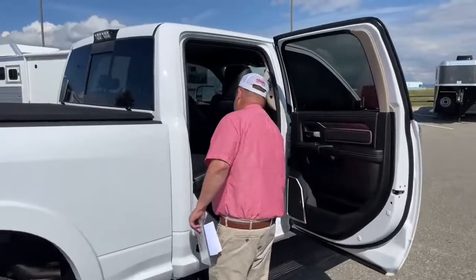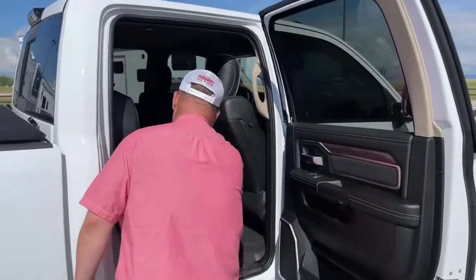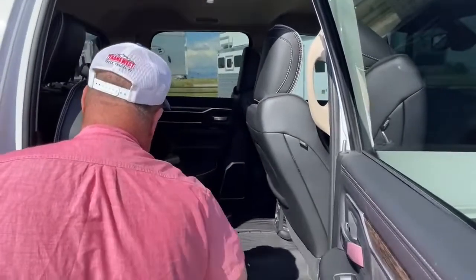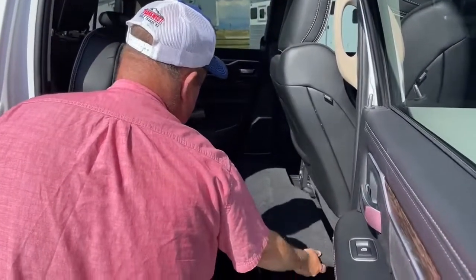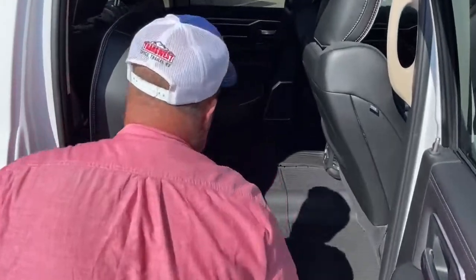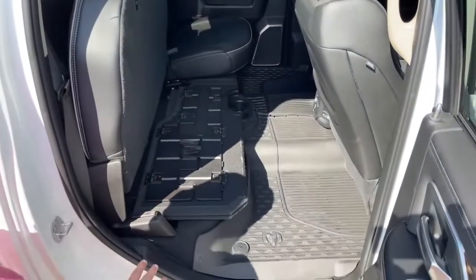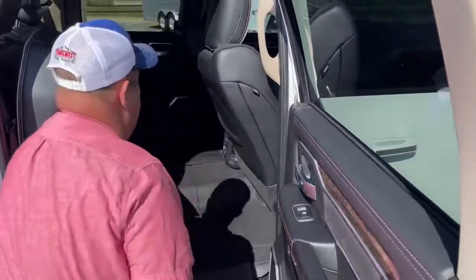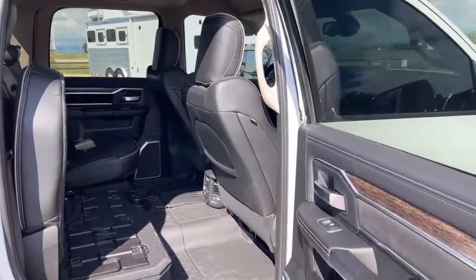Taking a look at the passenger back seat — again, this is in here to protect the leather. Plus there are a couple of cup holders there. Now these back seats are heated as well — simply press the button there. And right above that are a couple of charging ports.